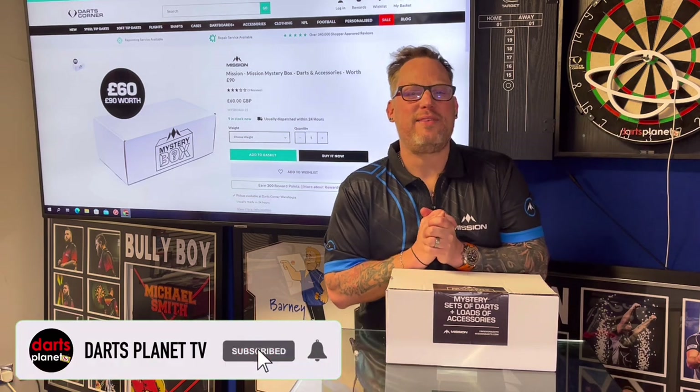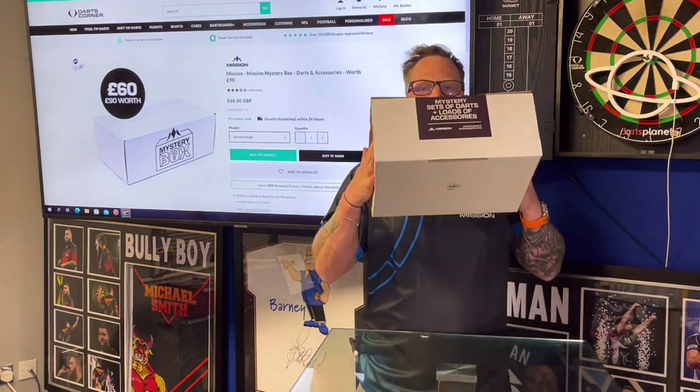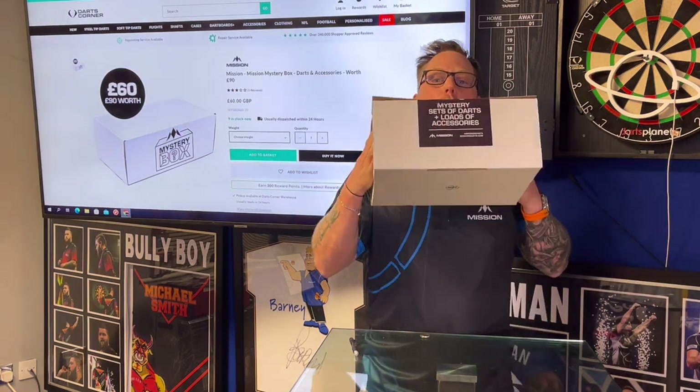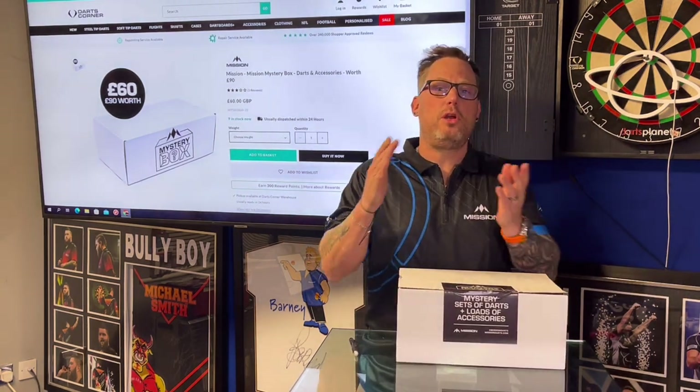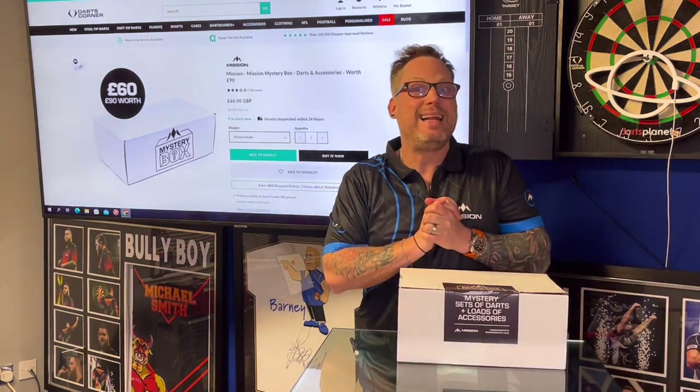Hi guys, it's Gav here from thedartsplanet.tv and I'm absolutely buzzing — even more so today because I've been given one of these Mission mystery boxes. I've seen and heard lots about them and I cannot wait to see what's inside. For those of you who want to know more, you can go across to the Darts Corner website and get yourself one.